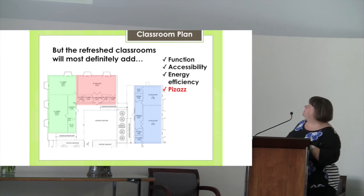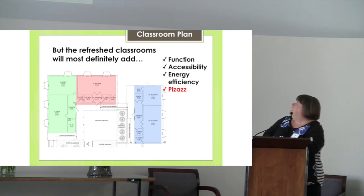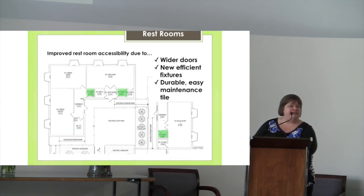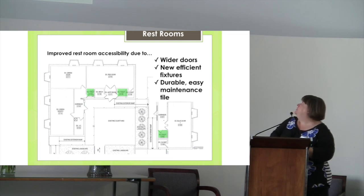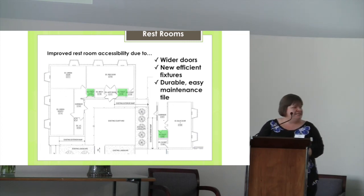The refreshed classrooms, although we're keeping the footprint the same, are going to add function, accessibility, energy efficiency, and I think some pizazz — you're going to like them. First, let me talk about accessibility. Although today there's no ramp, there's no step or doorway that prevents someone from entering the classroom. Entering the bathrooms is a different story — the bathroom doors are set 27 inches wide, which is too narrow for people with mobility issues to enter. So the bathrooms will have wider 36-inch doors, and they will be outfitted with completely new and efficient fixtures, and attractive, durable, easy-to-maintain, easy-to-clean tiles.